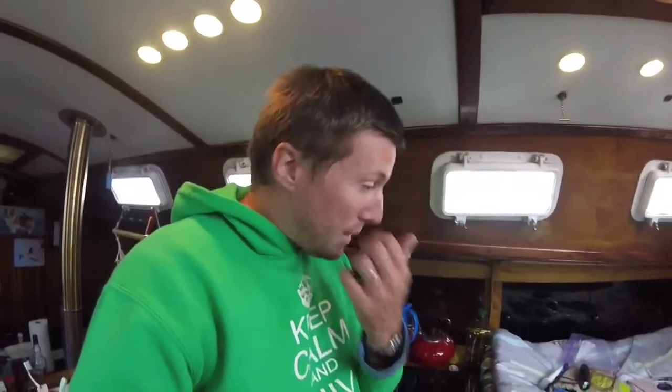Luckily we had them on hand because we did need them. We try to always have a CO2 fire extinguisher so that if we have to put out a fire, it doesn't make a huge mess in the boat. The dry chemical does put the fire out, but it covers everything in this dust and it's just impossible to clean it all out.